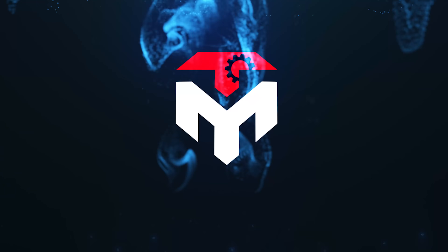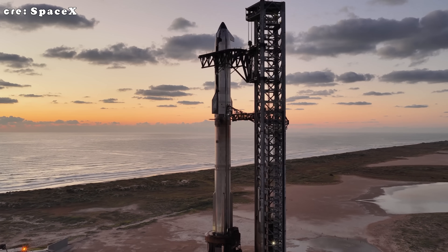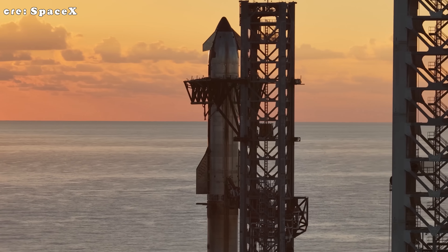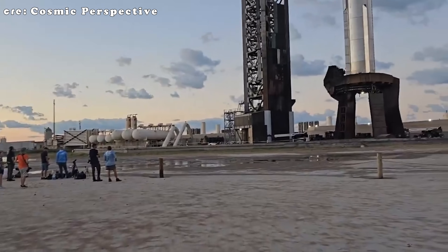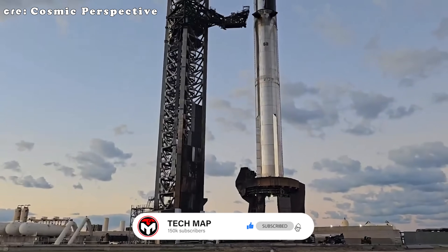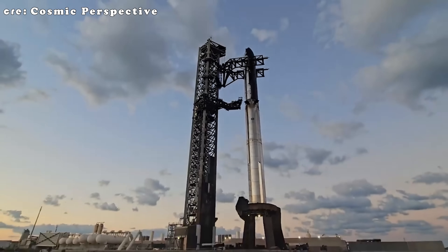Hey everyone, welcome back to TechMap. It has been roughly one and a half months since Flight 10, and now we are in Flight 11. Well, time flies. SpaceX's Starship Flight 11 just nailed another milestone in humanity's march to the multi-planetary age.